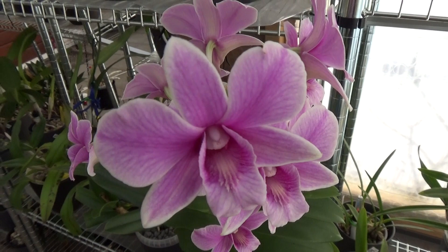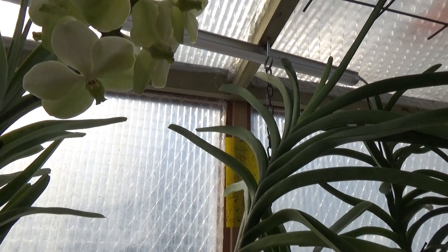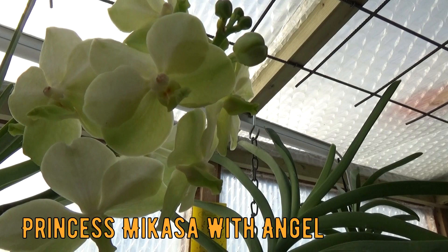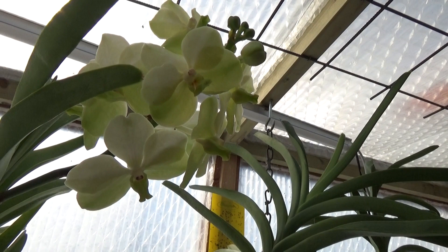Over here, I can finally show a Vanda again because this White Angel Princess — something White Angel — is blooming again. My Vandas are doing better. Beautiful blooms; I cannot detect a fragrance but it's beautiful, and if this Vanda keeps doing a little bit better the blooms will probably be a little bit bigger as well.